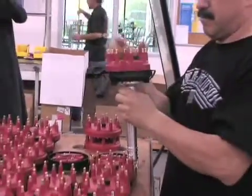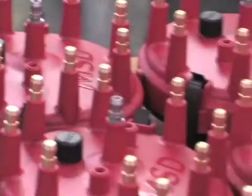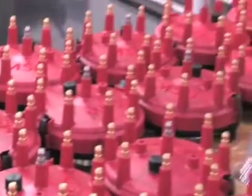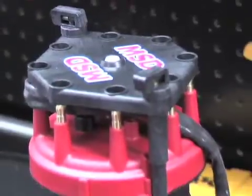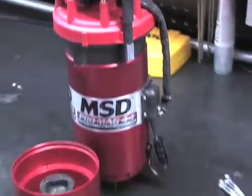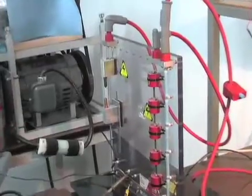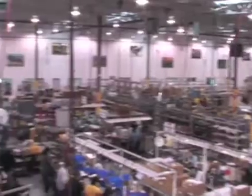MSD's distributor department covers a staggering 20,000 square feet. This is where all MSD's billet distributors are hand-assembled and inspected. We were allowed to witness a testing process for each distributor, where they are put into a spin fixture. This tests mechanical advance, rotor phasing, and checks to see if the magnetic pickup is correctly functioning and detecting the revolutions of the engine accurately.